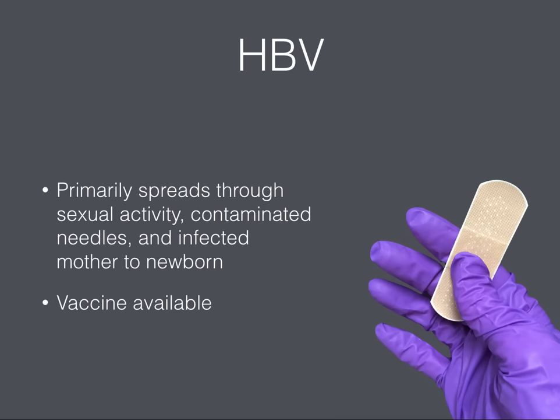Hepatitis B can range from a mild illness lasting a few weeks to a serious lifelong illness. Many people with hepatitis B show no symptoms and don't know they're infected. According to kidshealth.org, HBV most commonly spreads through sexual activity with an HBV-infected person, shared contaminated needles or syringes, and transmission from an HBV-infected mother to her newborn baby. Fortunately, there is a vaccine to prevent hepatitis B, and anyone who is at risk, including some school personnel, should be vaccinated.